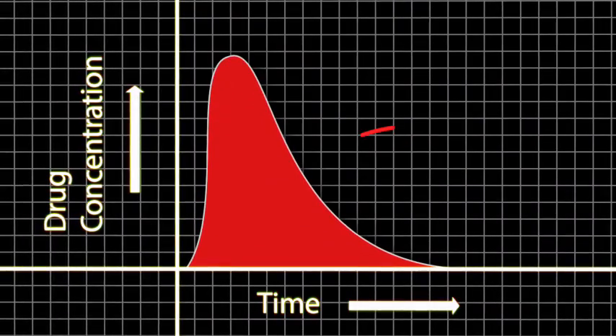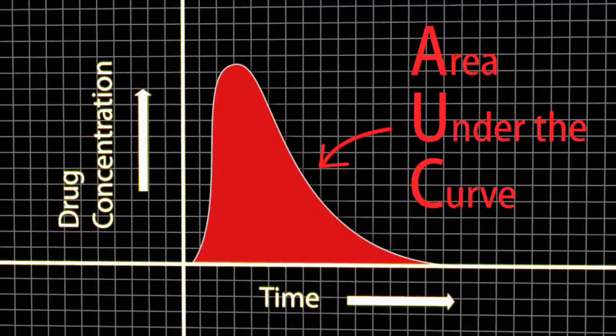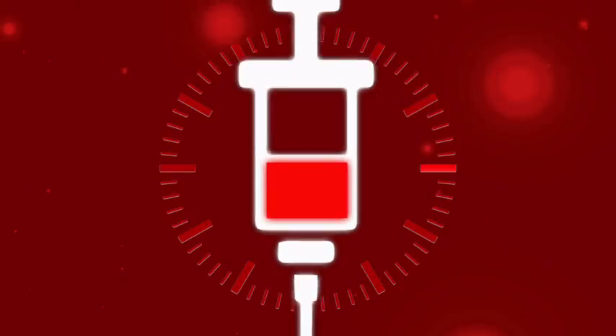Recent studies show there is a better indicator than the trough level: the AUC, the area under the curve. However, obtaining accurate information from AUC implies regular and frequent monitoring of the concentration in the blood over a period of time. The increased number of samples required currently makes AUC monitoring impractical for routine clinical use. But a point-of-care device allowing continuous and automatic measurement of immunosuppressive medication at the patient's bedside would make this type of improved drug monitoring a very viable reality.